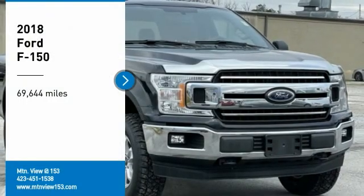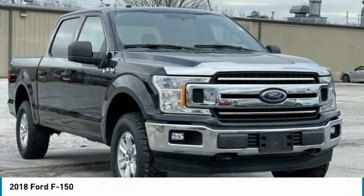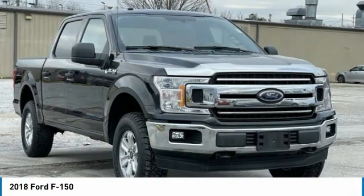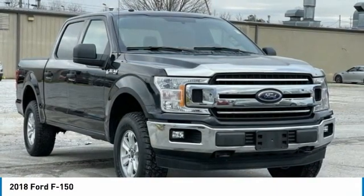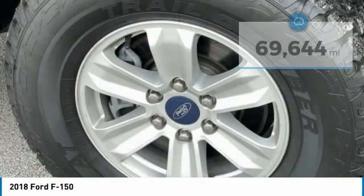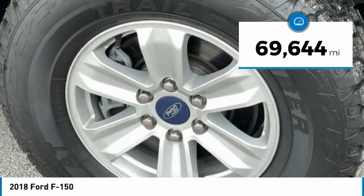Recent Arrival! 2018 Ford F-150 Black 4D SuperCrew 4WD 5.0L V8 10-speed automatic, Bluetooth, hands-free phone, service records available, fully detailed. We have all of your financing needs covered. Ask us how to get pre-approved today.